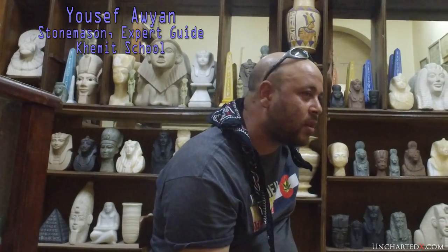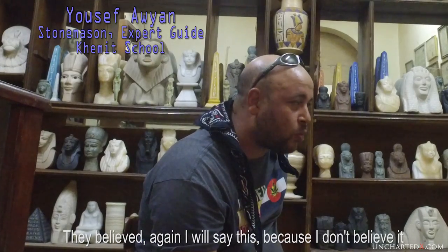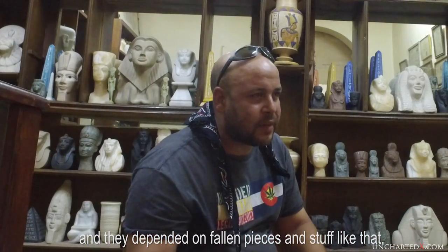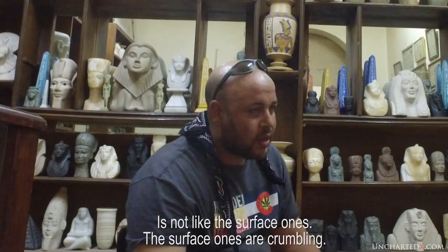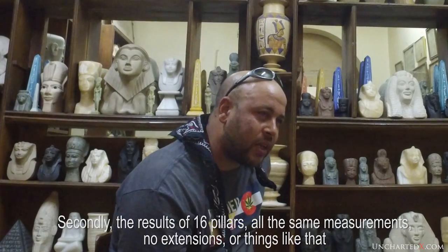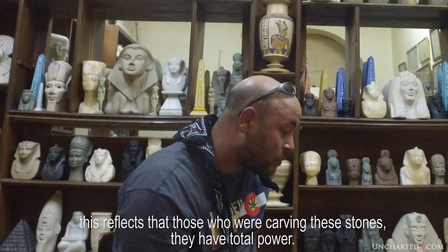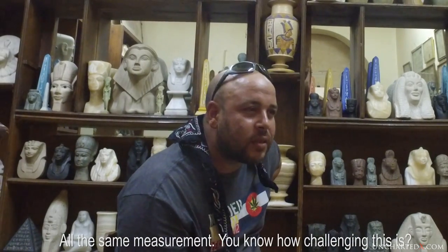Here's Yusuf Eowann — an expert guide, accomplished stonemason, musician, and friend of mine — talking a little bit about it. He notes that the mainstream belief is that the Old Kingdom pyramid builders didn't quarry from the mother rock and depended on fallen pieces and surface finds, but he thinks this is a big mistake. Definitely they worked from the core — the quality of the granite especially requires it. The surface pieces are crumbling. And the results — like 16 pillars all with the same measurements, no extensions or variations — reflect that those who were carving these stones had total power and control. They wanted to accomplish something, and they accomplished it — all the same measurements.